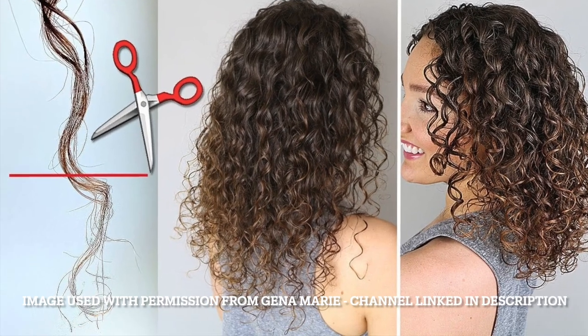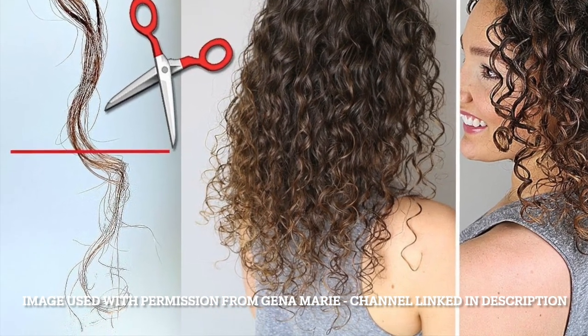You can also tell by looking at your ends. A good, healthy end — like mine, which I just cut today — will look nice and thick and chunky all the way to the tip. If your hair looks thicker at the top but tapers down to thin, straggly-looking ends at the bottom, that probably means they need a trim.